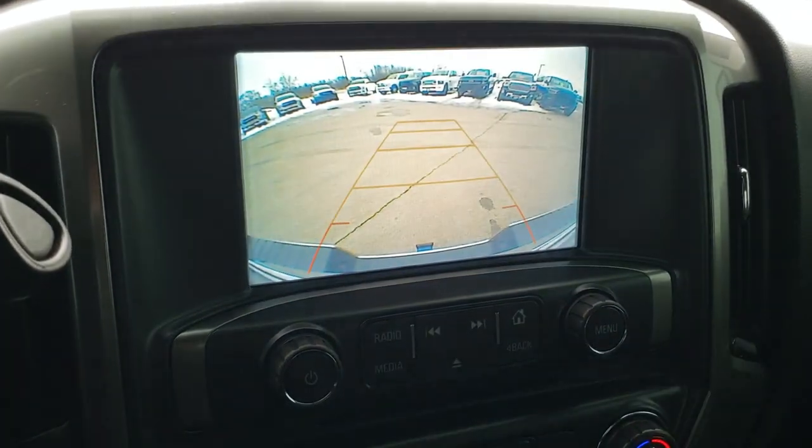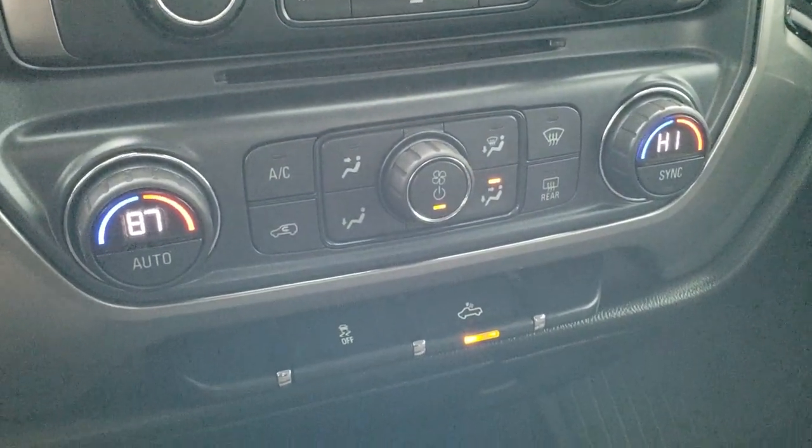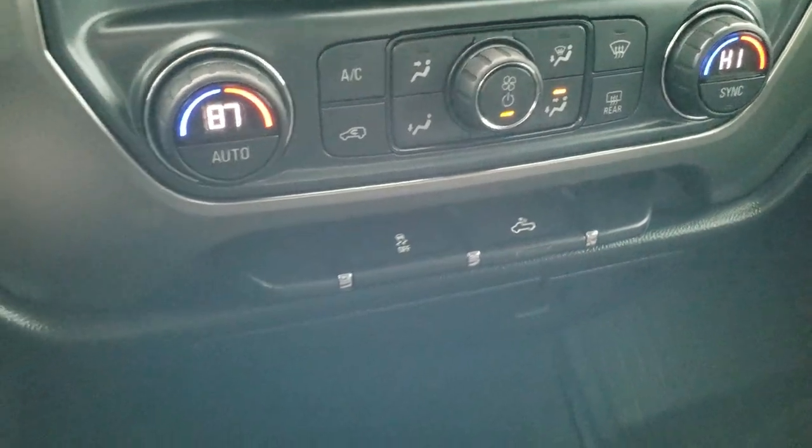This is also where your backup camera shows up. You have your radio controls, climate control down here, stability control, and those are your cargo lamps.